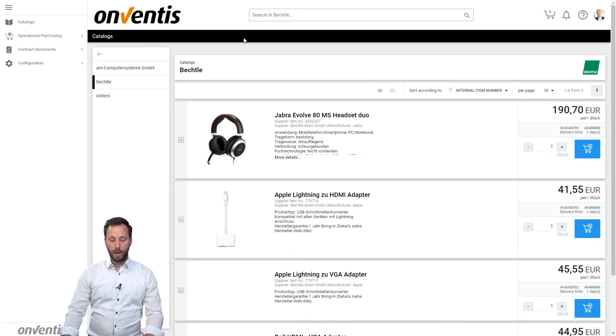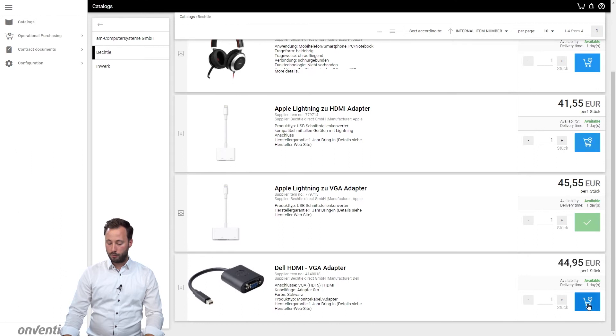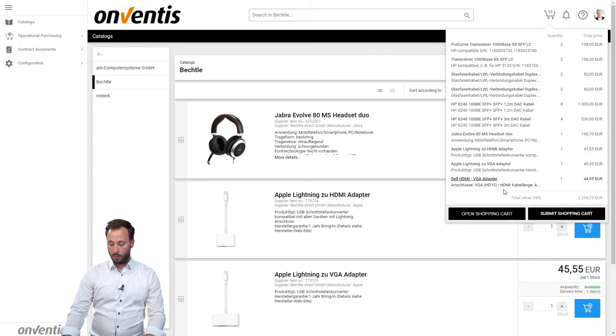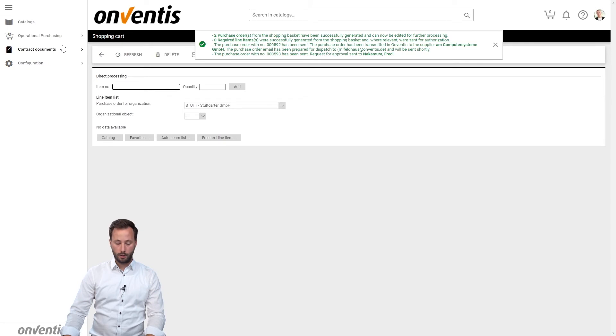Now I add demand positions from another supplier to generate more than one purchase order from my basket. Now you can see we have 10 positions in our shopping cart and we move into it. All positions automatically receive the correct cost allocation from the system. We start the process and hand over the shopping cart to the defined purchasing process. Due to the individual settings of the purchasing organization there is often an approval step before a requirement item is transferred to a purchase order.